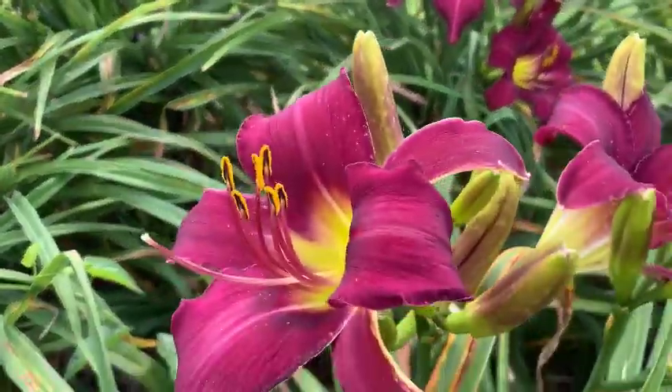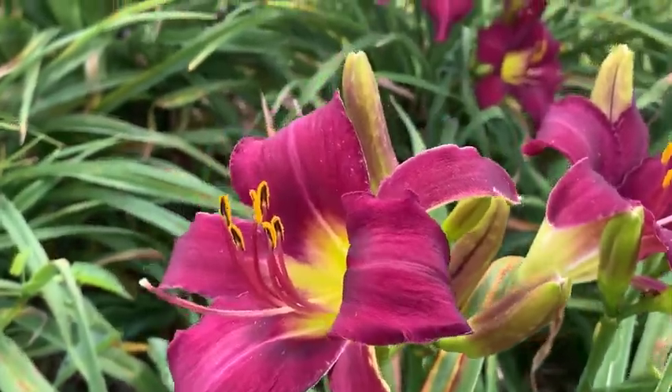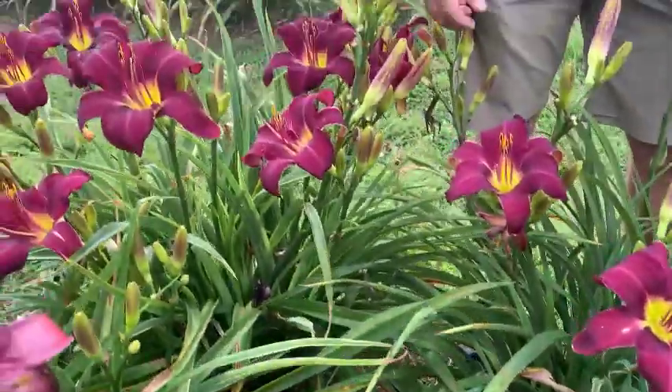A nice big bloom, about six inches tall, held on big tall 36-inch scapes. This is Wayside King Royale.